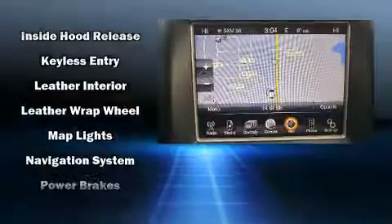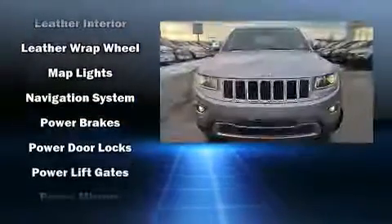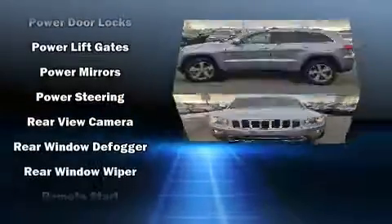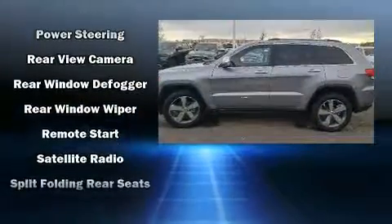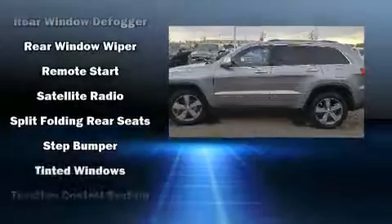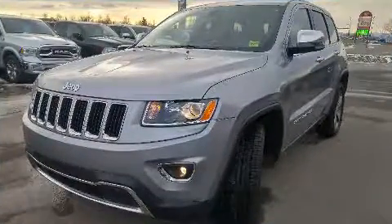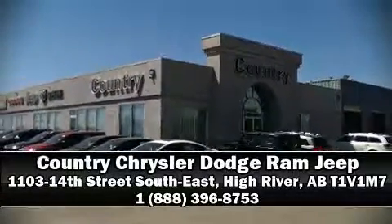Four-wheel disc brakes with ABS are also included. This vehicle has achieved certified pre-owned status by passing a comprehensive certification process, including a rigorous 125-point inspection. Our sales reps are knowledgeable and professional — call now to schedule a test drive.